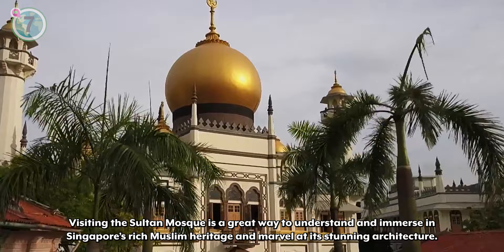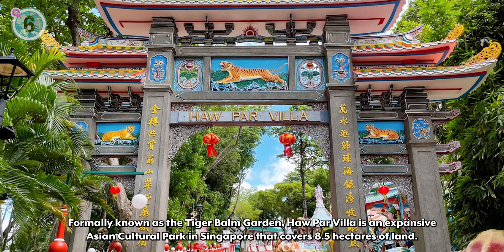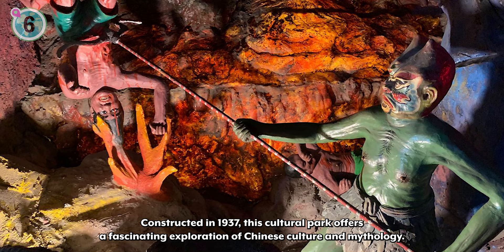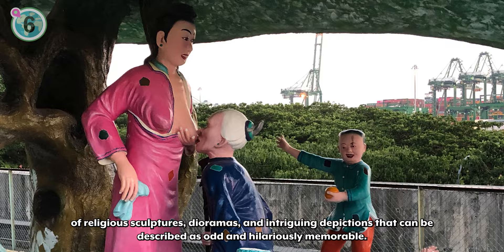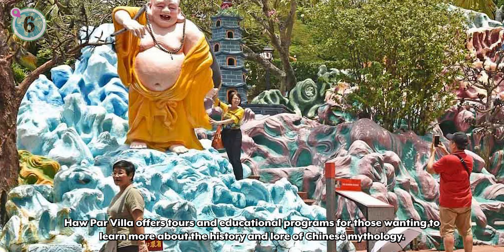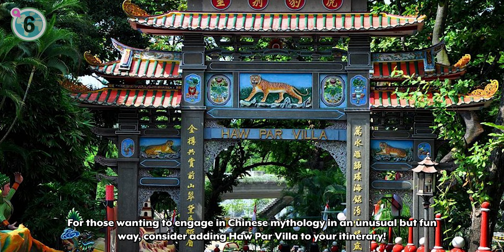Coming in at number 6, we recommend Haw Par Villa. Formerly known as the Tiger Balm Garden, Haw Par Villa is an expansive Asian cultural park in Singapore that covers 8.5 hectares of land. Constructed in 1937, this cultural park offers a fascinating exploration of Chinese culture and mythology. Inside, guests can find themselves coming across a collection of religious sculptures, dioramas, and intriguing depictions that can be described as odd and hilariously memorable. Haw Par Villa offers tours and educational programs for those wanting to learn more about the history and lore of Chinese mythology. For those wanting to engage with Chinese mythology in an unusual but fun way, consider adding Haw Par Villa to your itinerary.